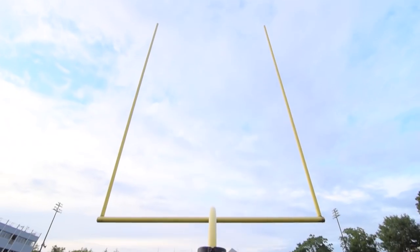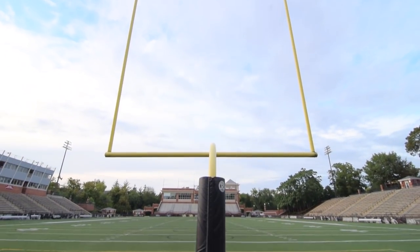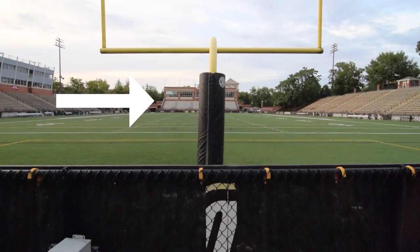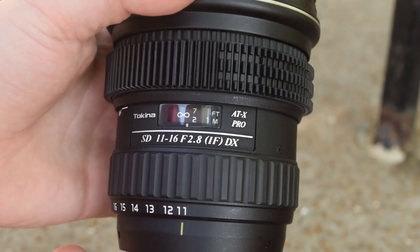Another advantage to wide angle lenses is the depth of field — it is so easy to get everything in focus. You can see that the field goal post is in focus and a hundred-plus yards away the back building is also in focus. I just set my focus to infinity and it pretty much got everything sharp. That's very easy to do with a wide angle lens.